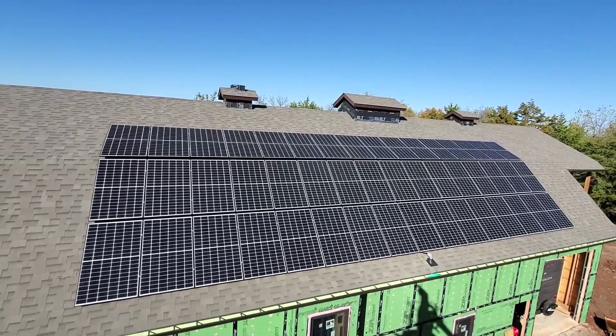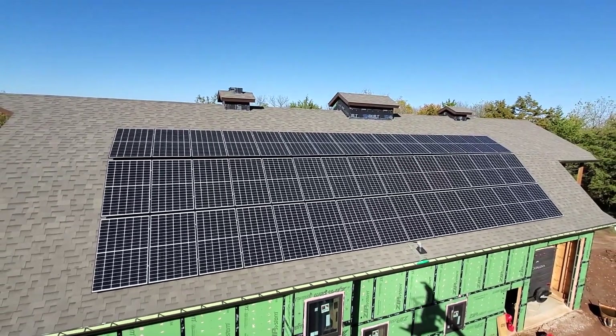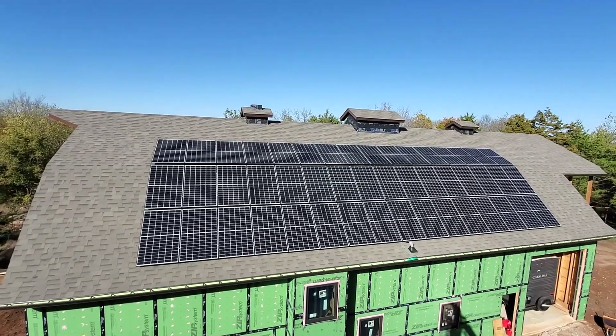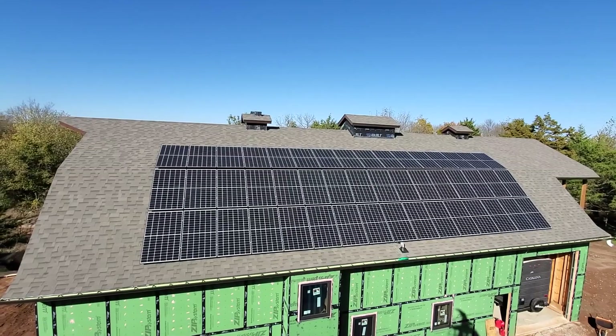This difference is only really significant when comparing rates and usage from the previous house. Regardless, we are very happy with the system and it's still a lot cheaper than having the power company run lines all the way to our house.